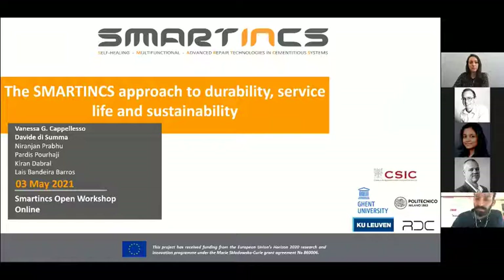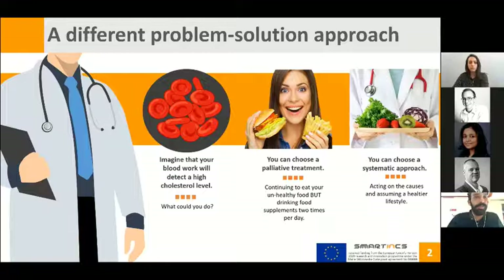Prior to this, I wanted to start thinking about something that could happen to everybody in our daily life. For instance, imagine that your blood work detects a high cholesterol level. You can continue to think everything is fine, simply taking food supplements twice a day but continuing to eat unhealthy food — that is a palliative treatment. Or better, you can choose a systematic approach acting on the causes that affected your health.